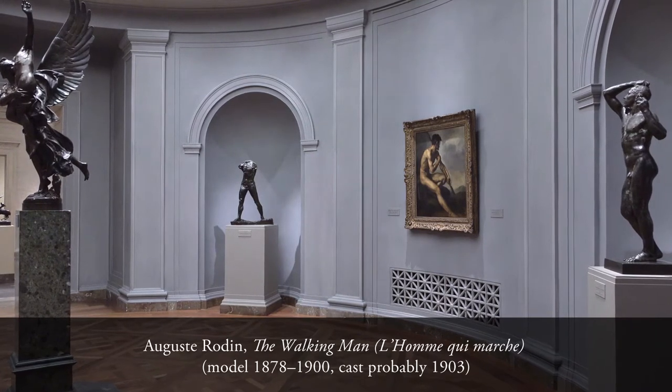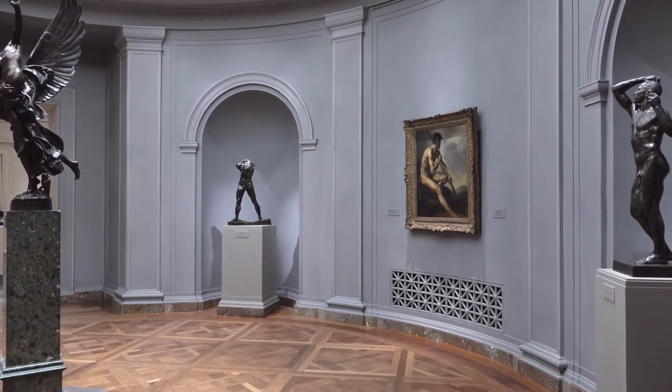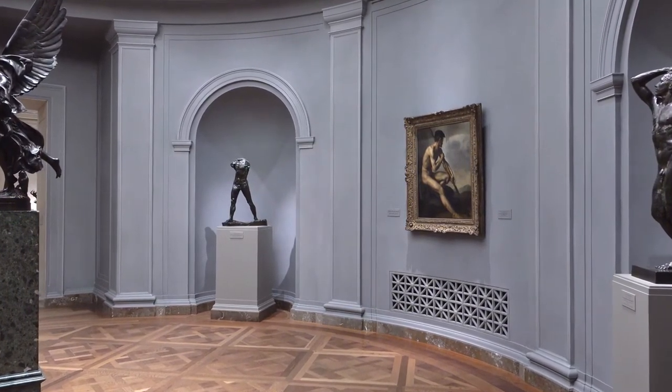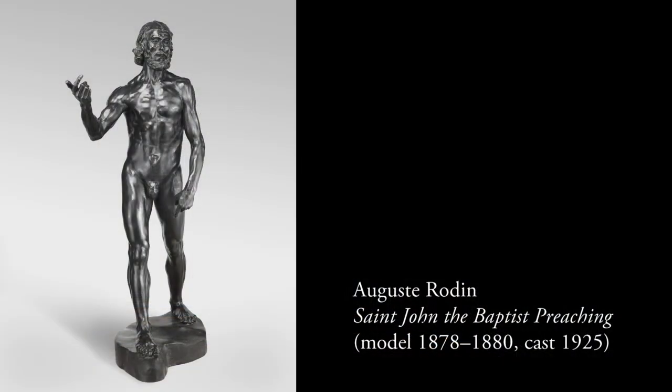We have to remember that in the beginning of the 1880s, Rodin was quite a traditional sculptor and he wanted to exhibit in the Salon, which was the official annual exhibition in Paris. And in 1878-79, he decided to make a St. John the Baptist Preaching. And for this sculpture, he made some studies, some torso studies.